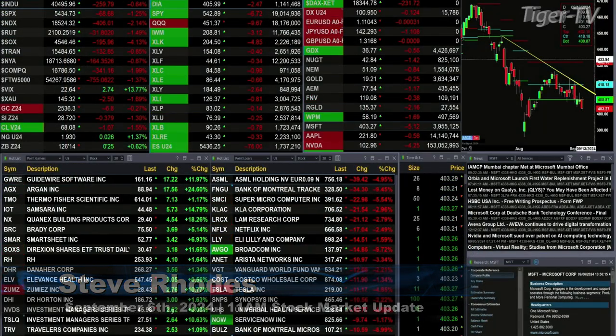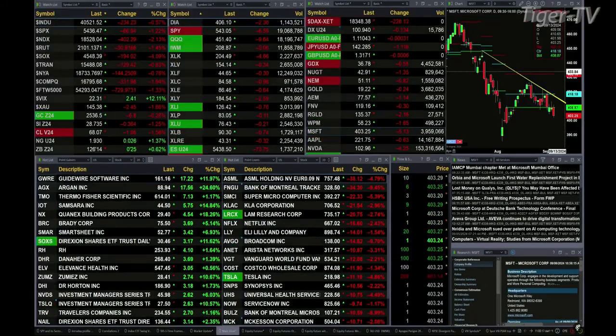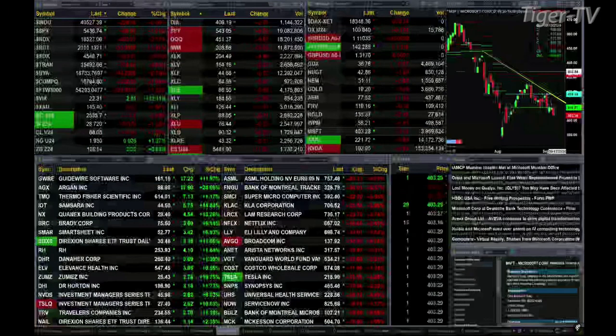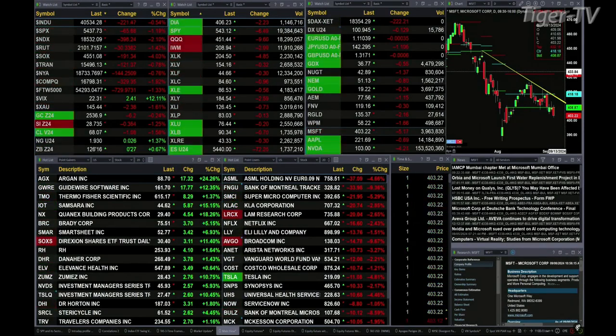We have a sea of red out here. All the sectors inside the S&P 500, all the indices that we track are trading to the downside. The Dow is off 245 points, 0.6%. The S&P is down 1.25%, and the NASDAQ is down 1.67% — 2%, about 400 points. The Russell is down 1.5%.